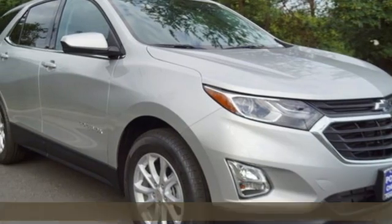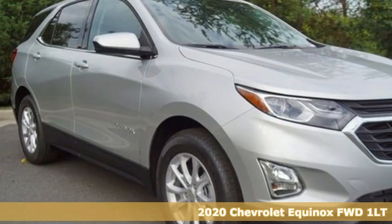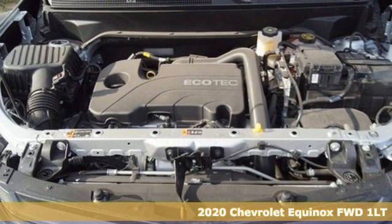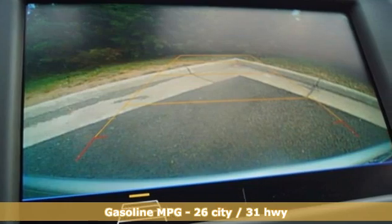It's a new 2020 Chevrolet Equinox, designed to handle life's journeys and all the equipment it requires. You'll look forward to every drive with features like these.